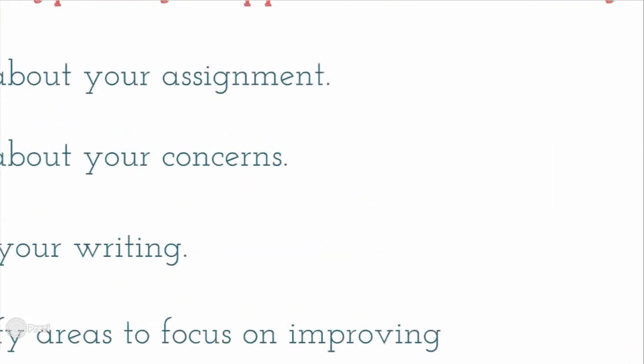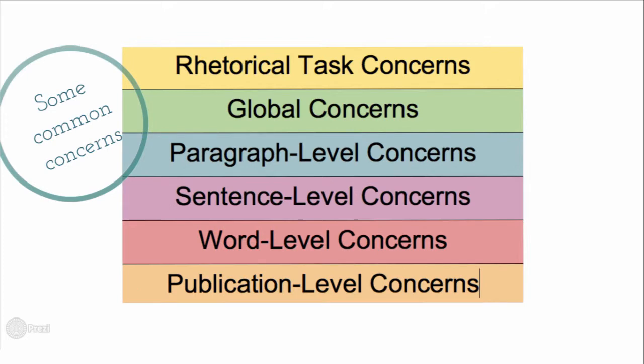Some common writing concerns that often come up in the Writing Center are rhetorical task concerns, such as understanding the goals of an assignment — the purpose, context, and audience — global or overall concerns, paragraph level to word level concerns such as concept development and word choice, and goals to prepare work for publication.